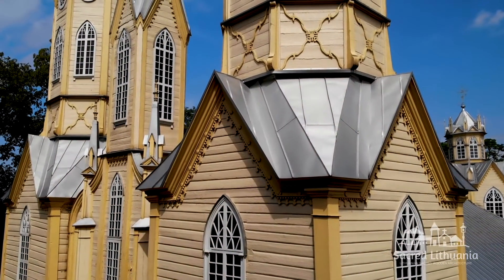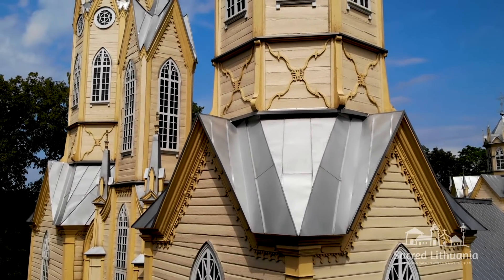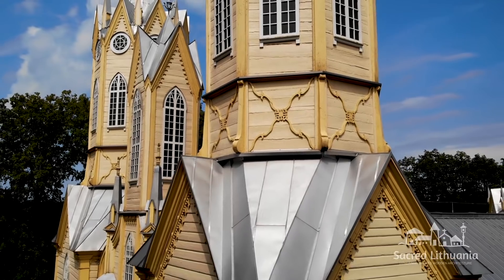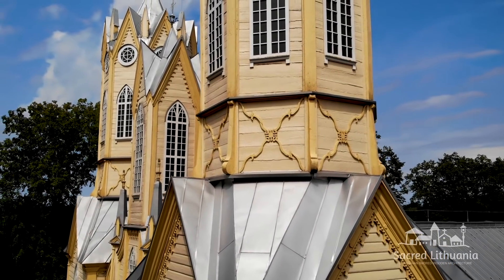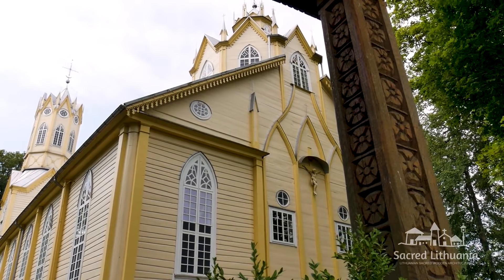The majestic impression of the façade is created by woodwork finishing, which imitates tracery, pinnacles, rosettes, and other decorative elements typical of Gothic masonry architecture. The sculpture of the crucifix is incorporated in the rear façade.